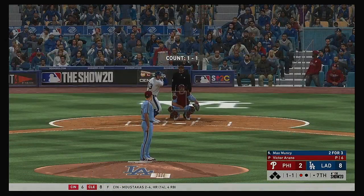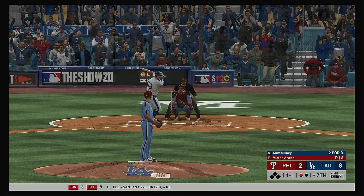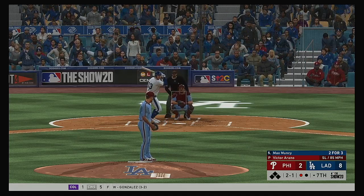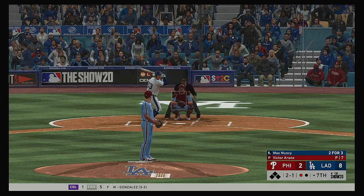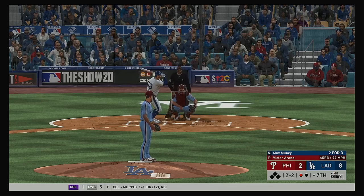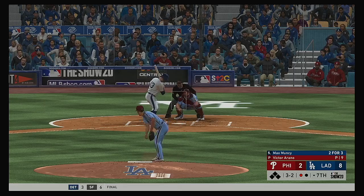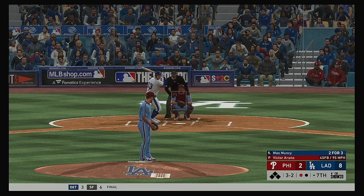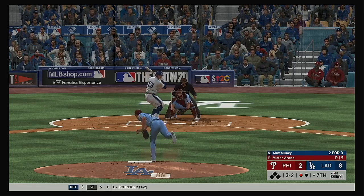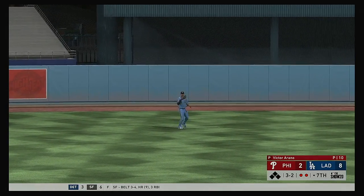Ready now — Max Muncy. Perhaps he can drive another one out of the park just like he did back in the second. That's down low — two balls and a strike. Two and two. Fastball is outside and it's full now, three and two. Hit in the air out to center field — Williams is under it, two down.